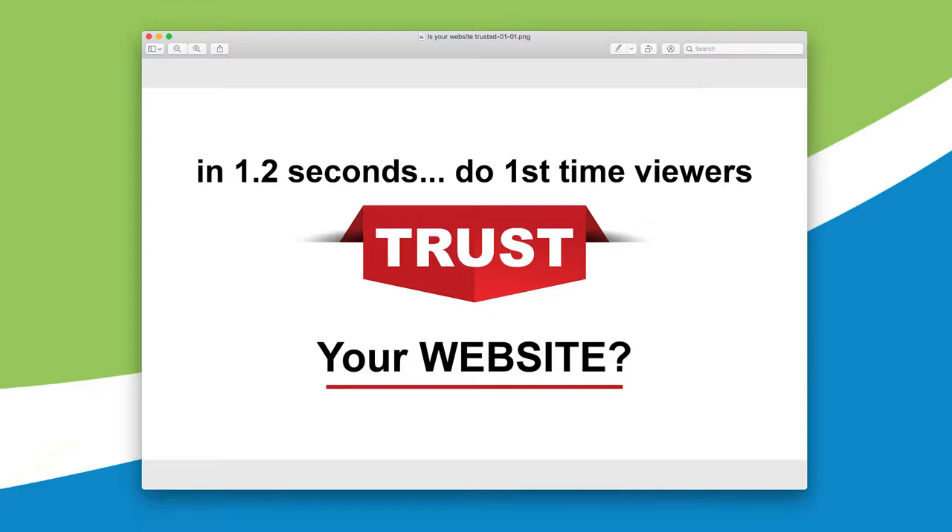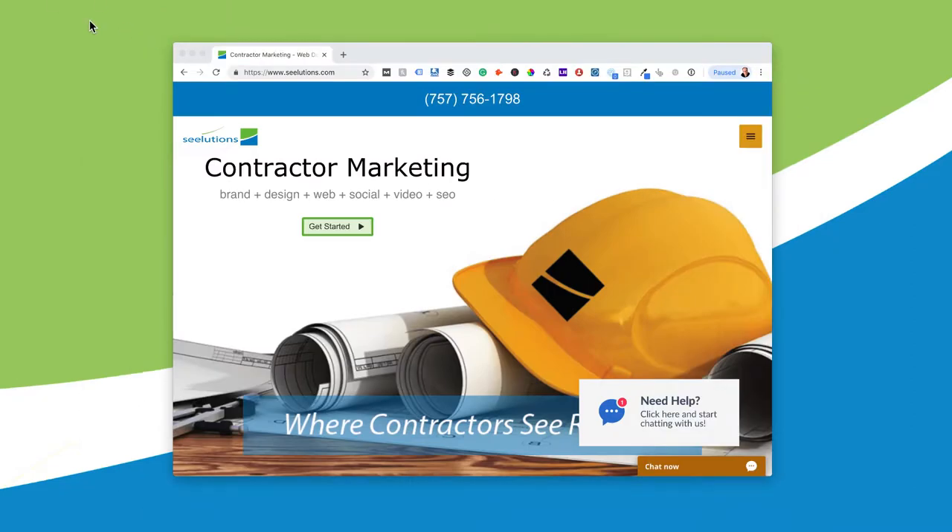Hi guys, Langley here again with Solutions Contractor Marketing out of Virginia Beach, Virginia with a really important tip. Are you aware that it only takes 1.2 seconds for a viewer looking at websites on the internet to decide whether they like your website and whether they want to look further? That's 1.2 seconds to decide — do they trust this website? I want to go over some trust factors that we've found are really important for you to know about.